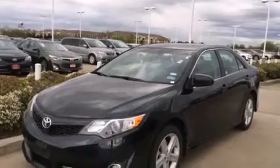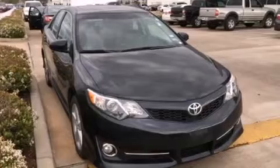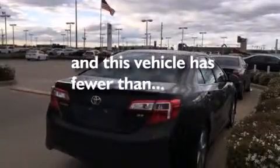Side impact airbags, latch-ready child seat anchors, rear seat child-proof door locks, full-power accessories, and this vehicle has less than 37,000 miles.